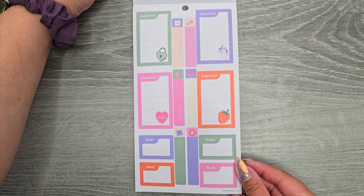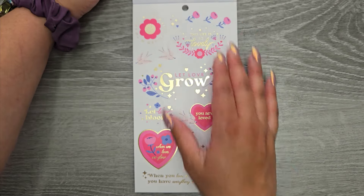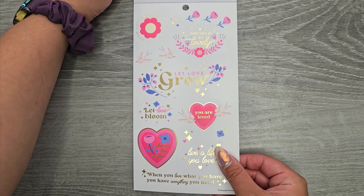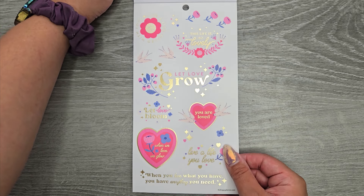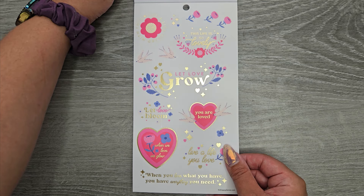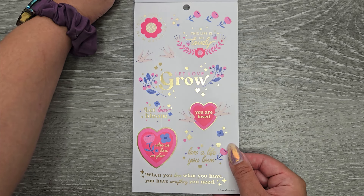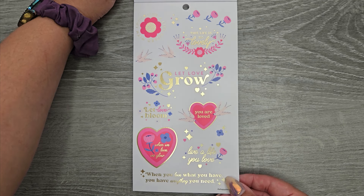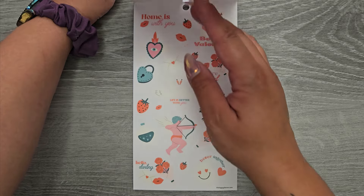More functional stickers, and then we're getting some quotes here. These are on clear sticker paper with gold foil: 'Live a life filled with love,' 'This life is so lovely,' 'Let love grow,' 'Let love bloom,' 'You are loved,' 'When we love, we glow,' 'Live a life you love,' and 'When you love what you have, you have everything you need.'